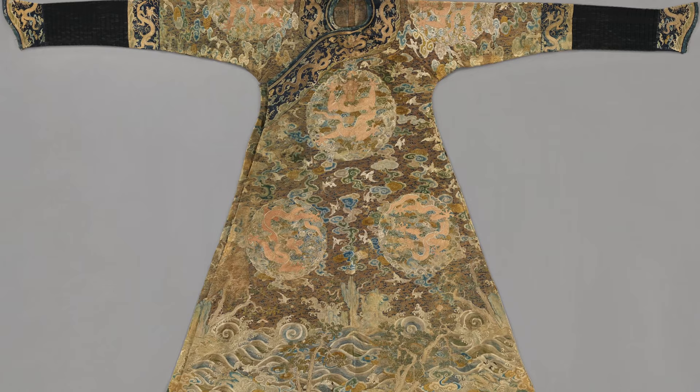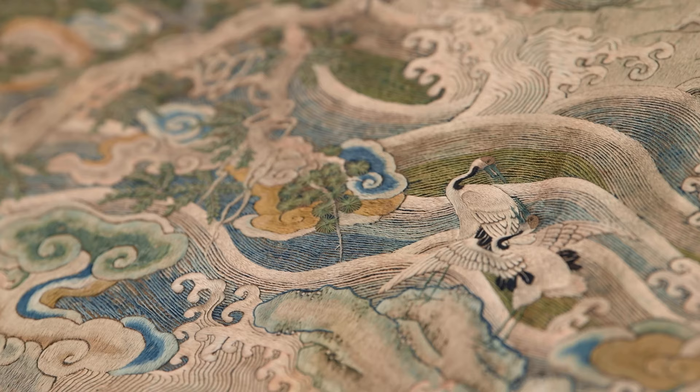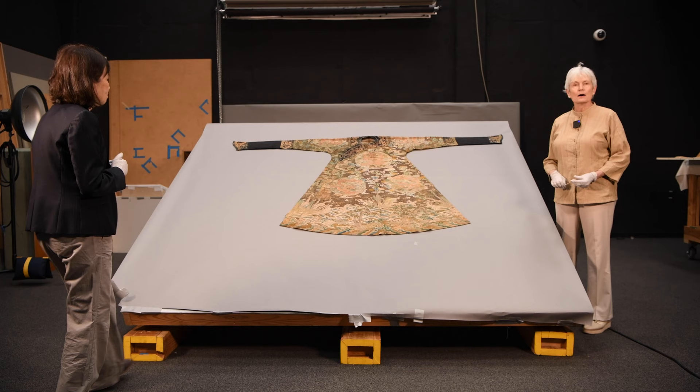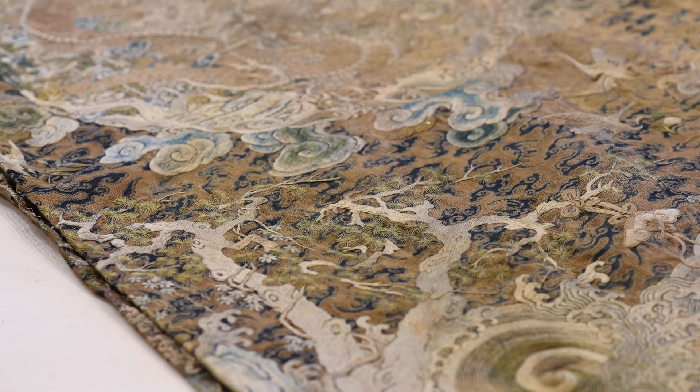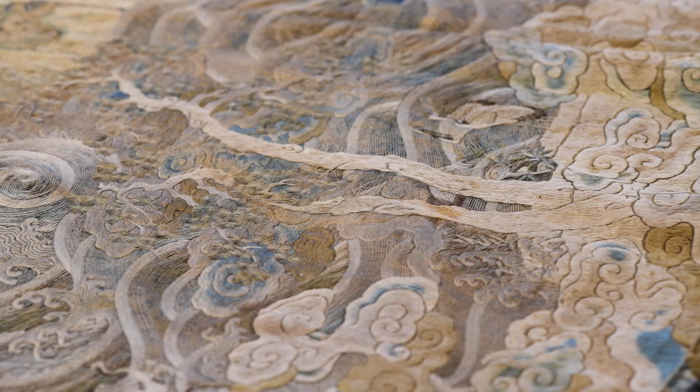This Hundred Cranes imperial robe was uncovered in the Qing Dynasty imperial tomb during the early 20th century. This tomb belonged to Prince War. Originally, the colors would have been bright, like you see around the cranes in the middle. But on the right side, you can see that it's much discolored.